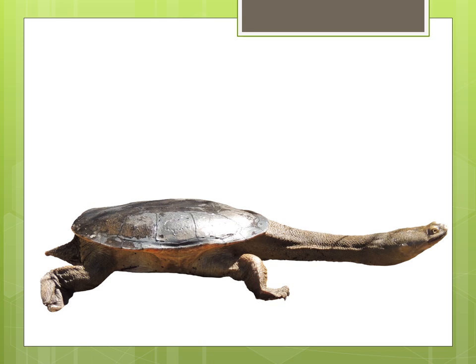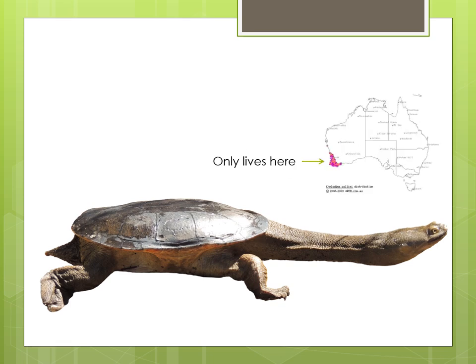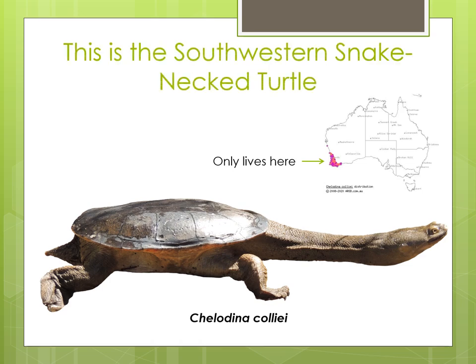This species of turtle is endemic to the south-west corner of Western Australia, which means it can only be found here. They live in freshwater habitats including rivers, lakes, dams and natural and constructed wetlands. Its scientific name is Caladena collii and its most recent common name is the South Western Snake Neck Turtle. It is called this because of where it is found and because it has a long, snake-like neck.